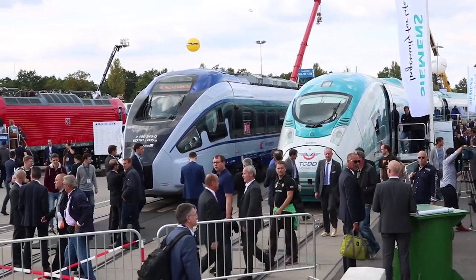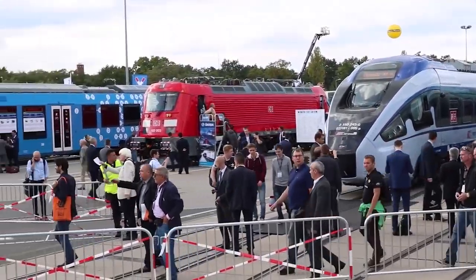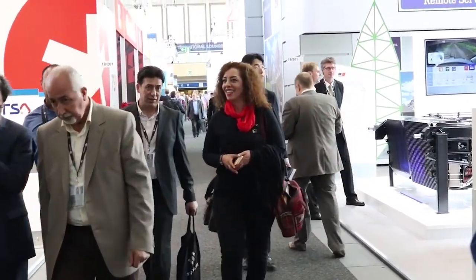Welcome to InnoTrans 2016, the biggest rail show in the world. MTU as part of Rolls-Royce has been a leading supplier for rail drive solutions for more than 90 years. We are here because all major train builders, operators and suppliers visit the show to learn about the latest innovations in the rail industry. So let's take a look around.